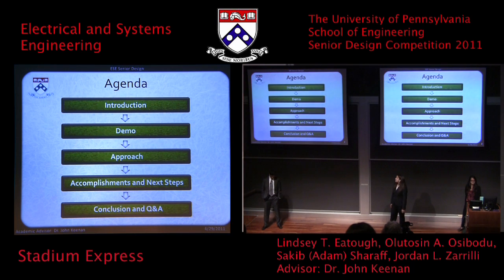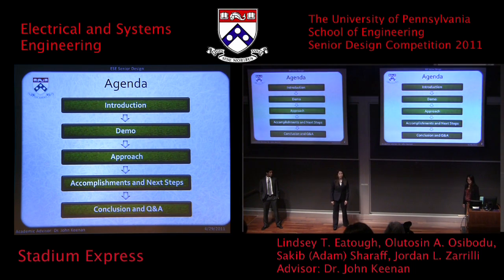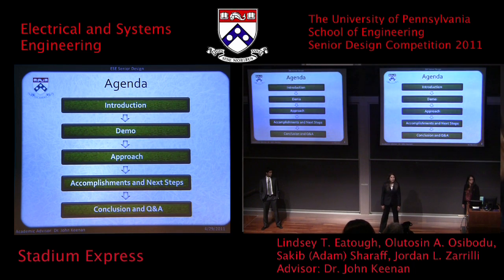In today's presentation, I'm going to first go through an overview of the Stadium Express product. Then Jordan is going to do a full demonstration of our current prototype. Following the demonstration, Adam is going to discuss the approach that we have taken throughout this year. I'll finally conclude with some of our accomplishments, our next steps moving forward, and open the floor to Q&A.